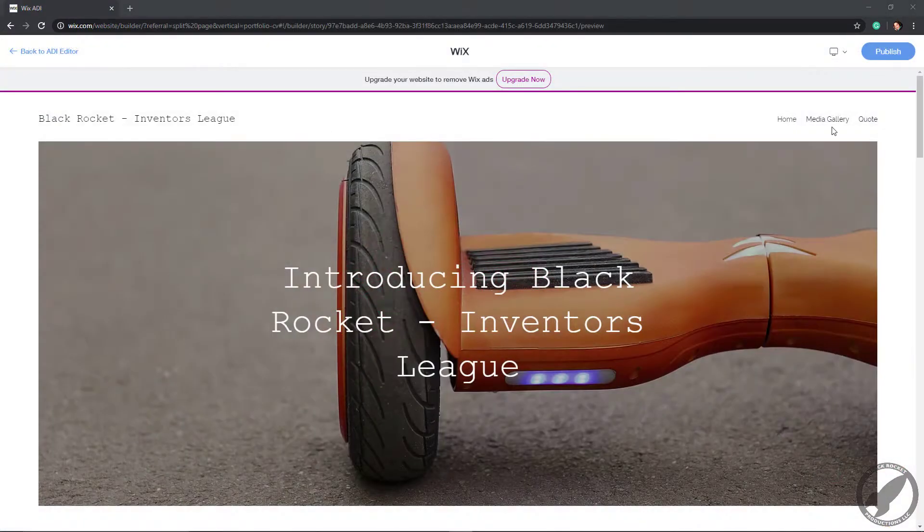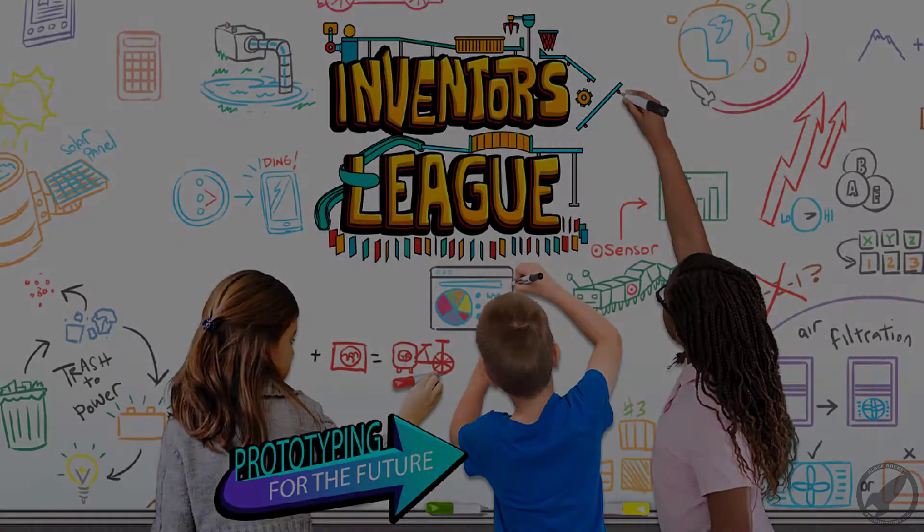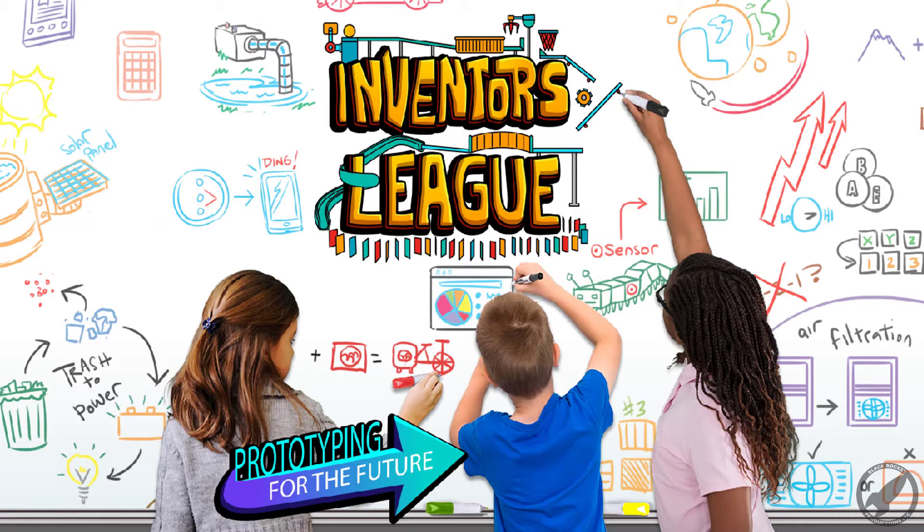You'll also create a website to pitch your idea to investors. So come on inventors, let's take your creativity to the next level and learn how to launch your product to save the world.